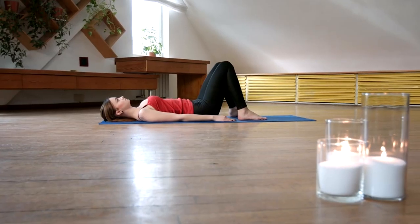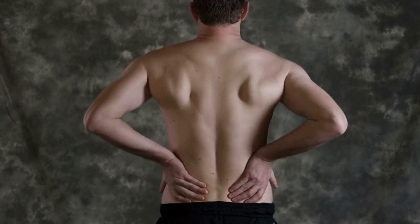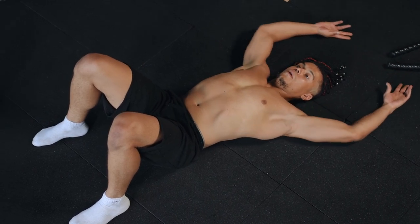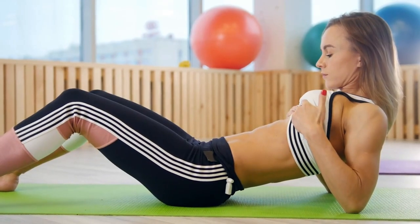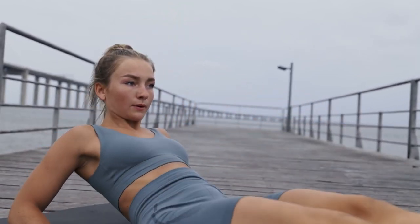Now let's move on to pelvic tilts. These are excellent for strengthening the abdominal and lower back muscles. Tighten your abdominal muscles, pushing your lower back into the floor. Hold for a few seconds, then relax. Perform 10-15 repetitions, keeping your movements slow and controlled.